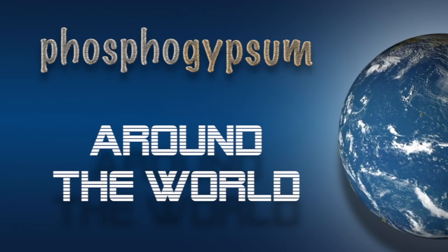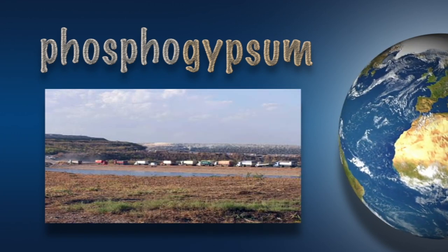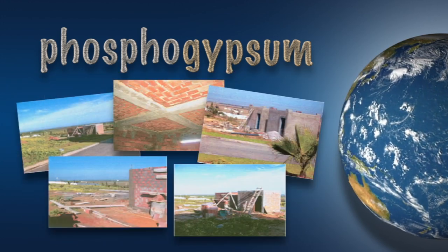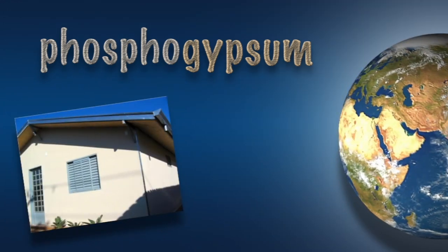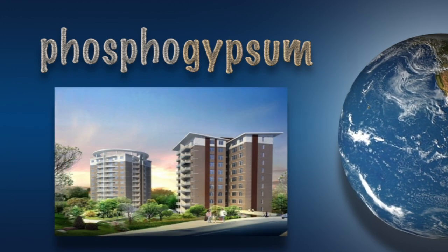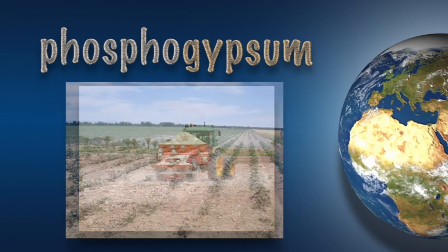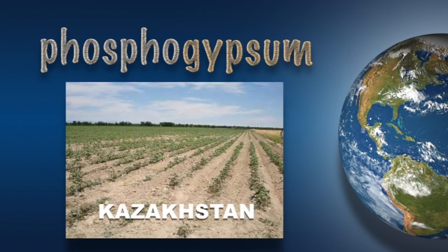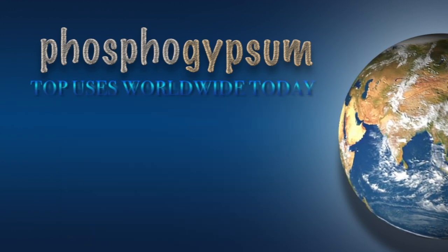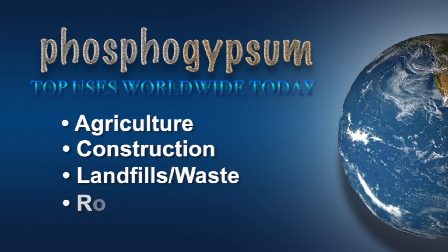Phosphogypsum is being used all around the world in all kinds of ways. Trucks in Brazil are lining up to load phosphogypsum and put it to use. Tunisia is experimenting with building homes with phosphogypsum — after all, plaster of Paris is made from gypsum. There's phosphogypsum wallboard in homes in India, and a big project in China is to be made from phosphogypsum. Many countries use it for agriculture. Around the world, the top four uses today are agriculture, construction materials, landfills and waste handling, and road building.